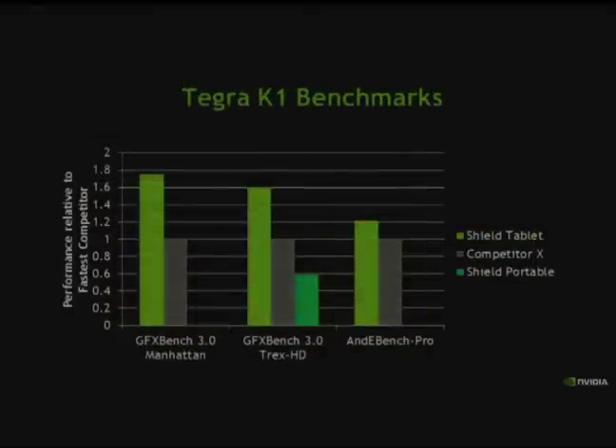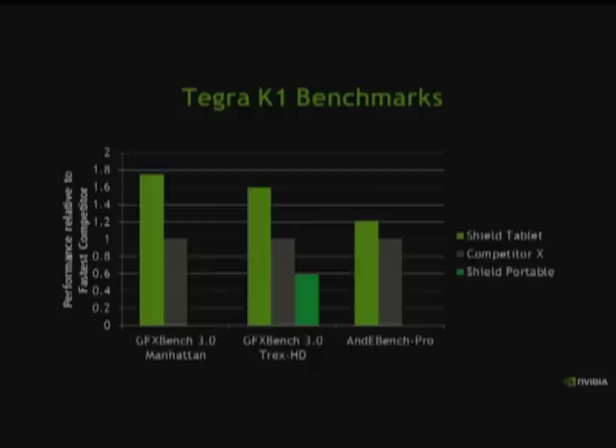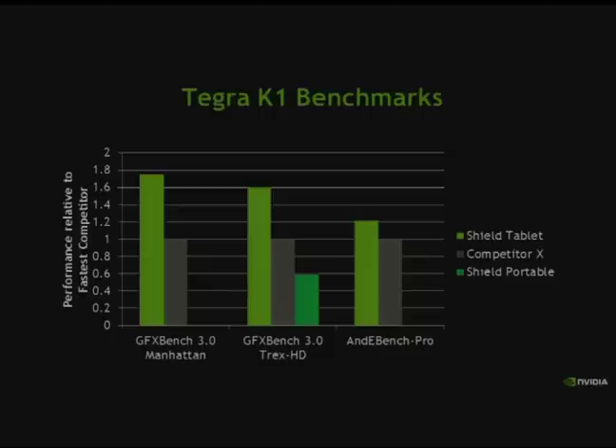On benchmarks, comparing Tegra K1 to the fastest competitor: in GFXBench 3 Manhattan (OpenGL ES3), we're over 70% faster than the closest competition on our Shield Tablet device. In GFXBench 3 (OpenGL ES2), compared to the Shield Portable — a Tegra 4 device representing high-performing parts from last year — Tegra K1 is well over 2x the speed and still 60% higher than the closest competition.